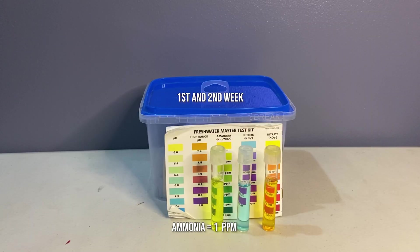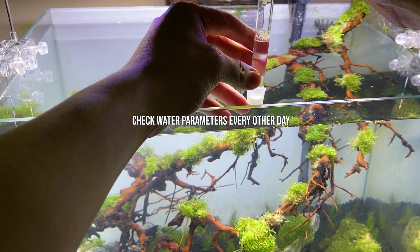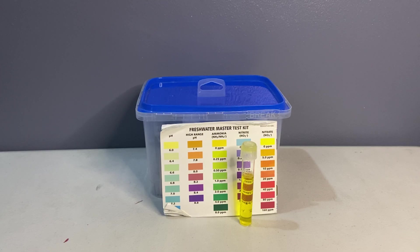For the first and second week, expect na ammonia pa lang ang makikita natin, since hindi pa nag-establish ang beneficial bacteria natin to convert ammonia to nitrite. Pero during this process, mahalaga pa rin na chinecheck natin yung water parameters. Around second to third week, makikita na natin ang formation of nitrite, ibig sabihin nag-establish na yung beneficial bacteria natin. Mapansin din ang pagbaba ng ammonia level dahil na-convert na ito to nitrite.